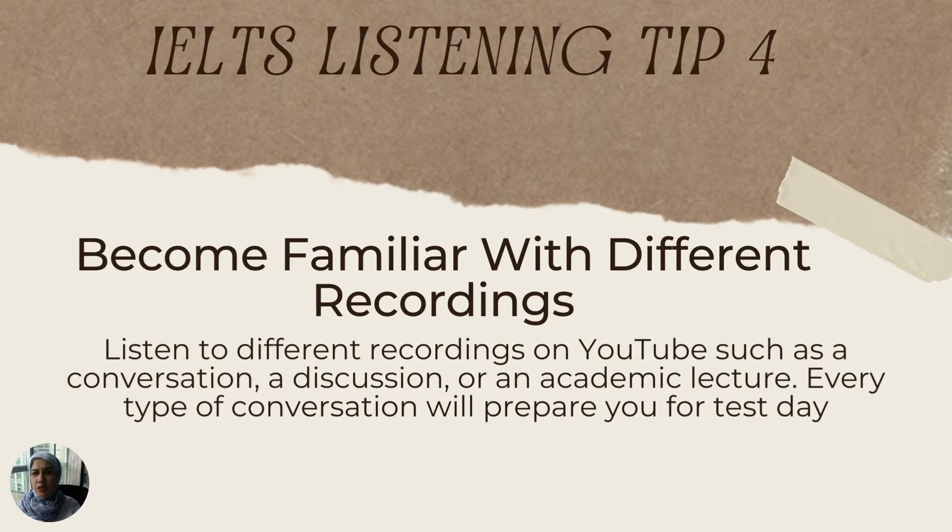The fourth tip is to become familiar with different recording types, because each recording in the IELTS listening section is completely different. For example, you will hear two people discussing everyday life in one part, an academic lecture from a professor in another, or two group members talking about a school project. I highly recommend using YouTube to get an idea of each type of recording — look up discussions between two English speakers or academic lectures — so you won't be caught off guard on test day.